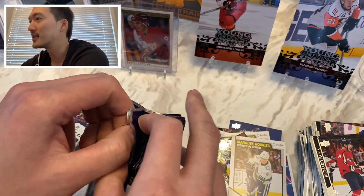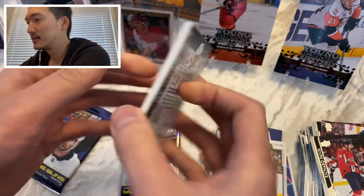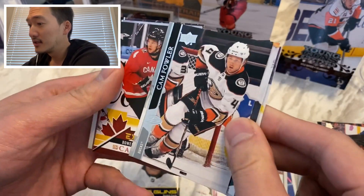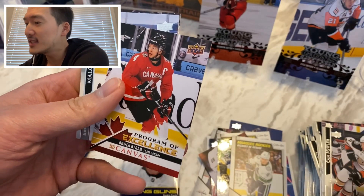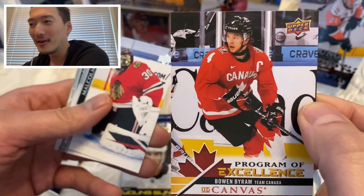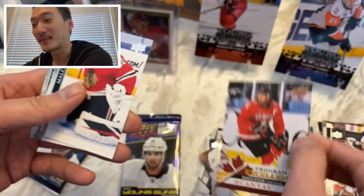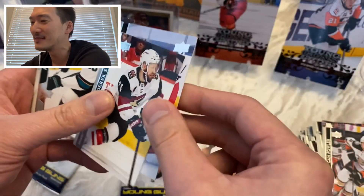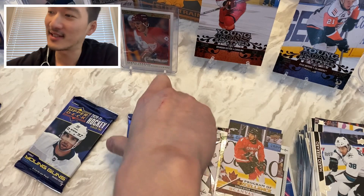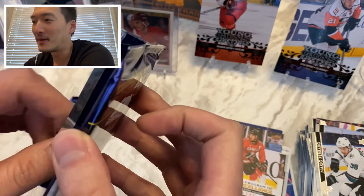Disappointing — that's the way I can say it. Robbie Fabbri, Jacob Slavin, Ryan Johansen — oh, Program of Excellence Bowen Byram! Wow, we are just pulling all of the rare hits that you can get here. This Series Two — don't sleep on it. Malcolm Subban, Derek Stepan, and Mario Ferraro.